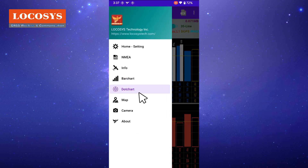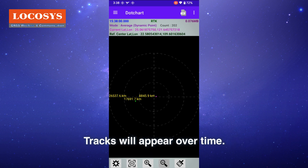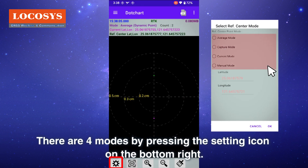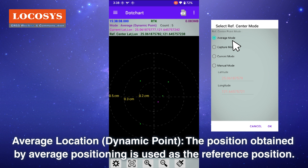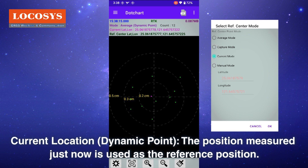In the dot chart view, when positioning, it shows one point at each positioning position, and tracks will appear over time. There are four modes accessible by pressing the settings icon on the bottom right. 'Average location dynamic point' uses the average positioning result as the reference position. 'Capture location fixed point' uses a specified position on the chart as the reference. 'Current location dynamic point' uses the position measured just now as the reference position.